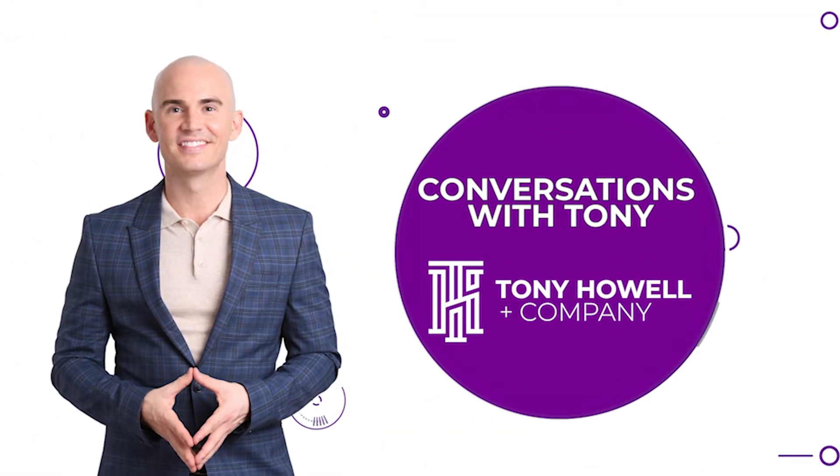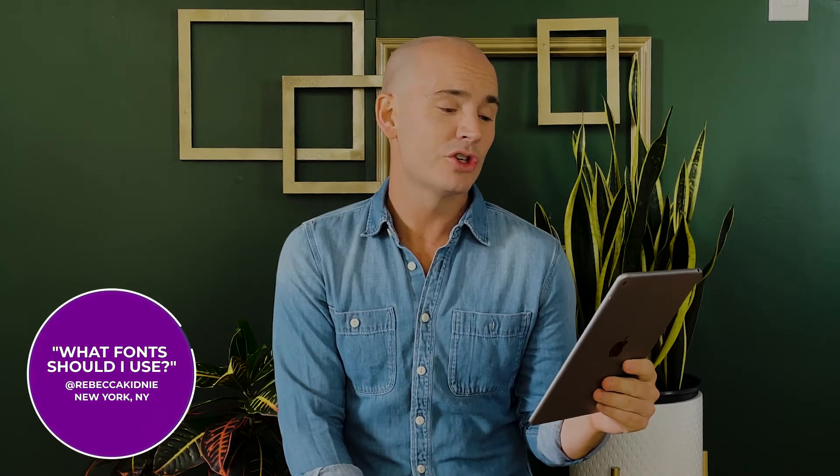Hello! Welcome to an all-new episode of Conversations with Tony. Today's question comes from Rebecca Kidney. She says, what fonts should I use? What tells my story the best?